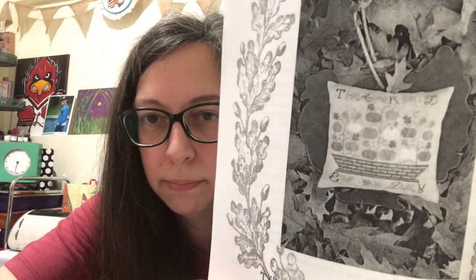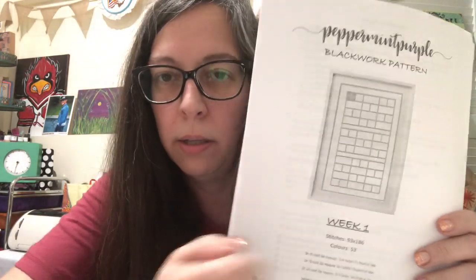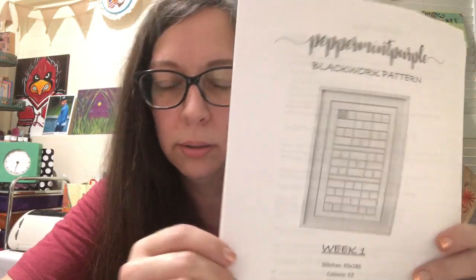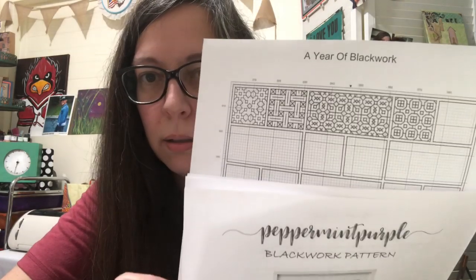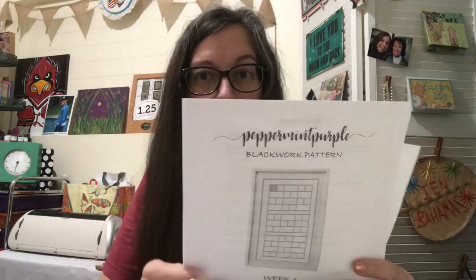I got a free chart from Beth Twist that I found on her blog — this was Thanksgiving last year and it's just a black and white photo but I did get that. Peppermint Purple is also doing a blackwork SAL that is free — they give you the grid and it's all blackwork. I found them on Facebook.